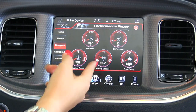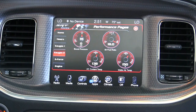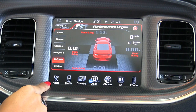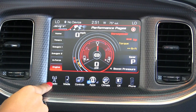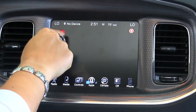We have gauges for transmission temperature, battery, and also your boost pressure, intake air temperature — a lot of good information on that. We also have a g-force screen as well. And then we have your engine screen so you can actually see real-time horsepower and torque on there. That's a really cool feature.